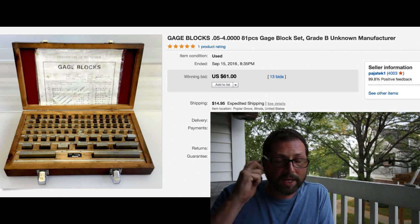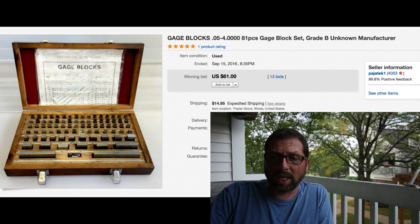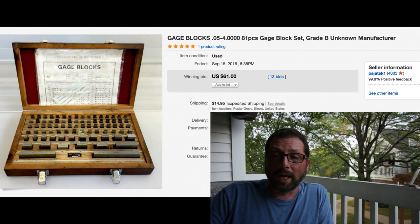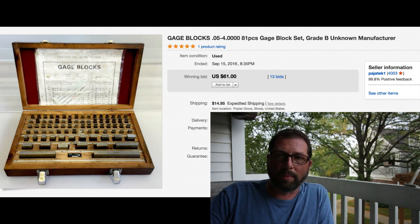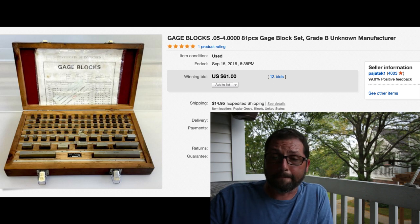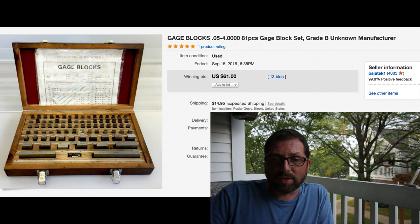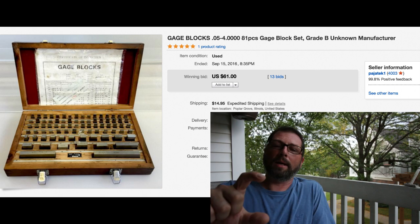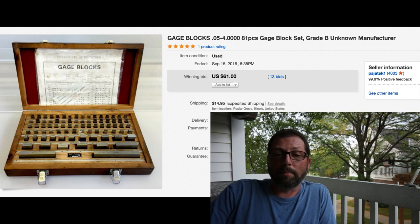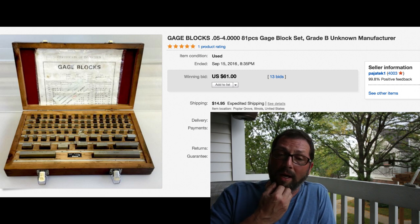Here's an interesting item - I believe Adrian bought this. We thought it was gonna go for really good money. It's 81 pieces of gauge block sets, Grade B, but with an unknown manufacturer, so maybe that was the problem - nobody would buy it. We had this forever, over a year, paid like $20 or $25 for it. Shipping $14.95 on this unit - size of a laptop, box about this thick. It sold for $61 with 13 bids. Just tells you again that you never know - sometimes these auctions will bail you out.